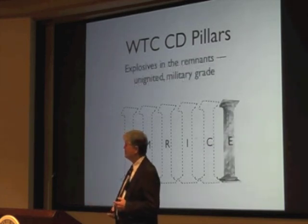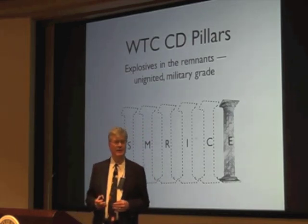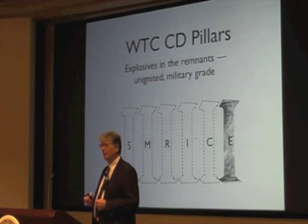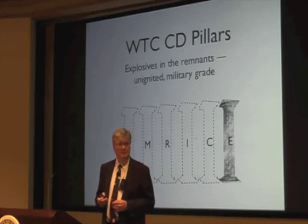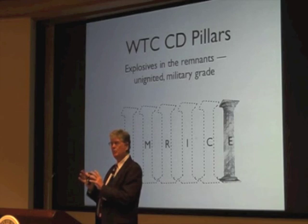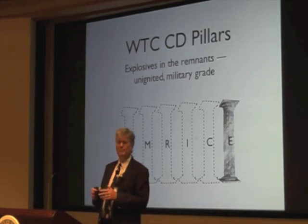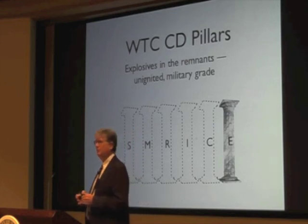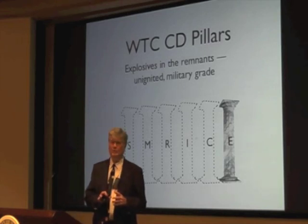The sixth pillar: there were explosives in the remnants — actually in the dust — that turned out to be unignited explosives. Very high tech. Each one of these pillars alone should be enough reason to see there's a major disconnect between what the evidence is showing and what the official reports say.